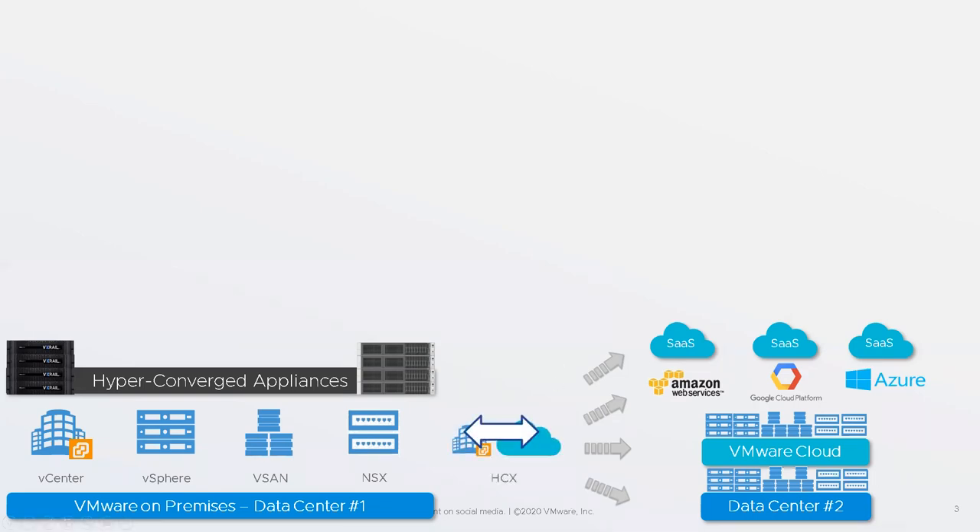Someone asked: is VMware Cloud Foundation just the product grouping of vCenter, vSphere, vSAN, and NSX? Yes — technically vCenter is still a separate license, but you would logically buy them all together. If you buy VCF, you get vSphere, vSAN, and NSX, and you would also buy vCenter — it would be two SKUs on a price list: VCF SKU number one, vCenter SKU number two. You would logically buy them together, but it would be two line items on a quote.